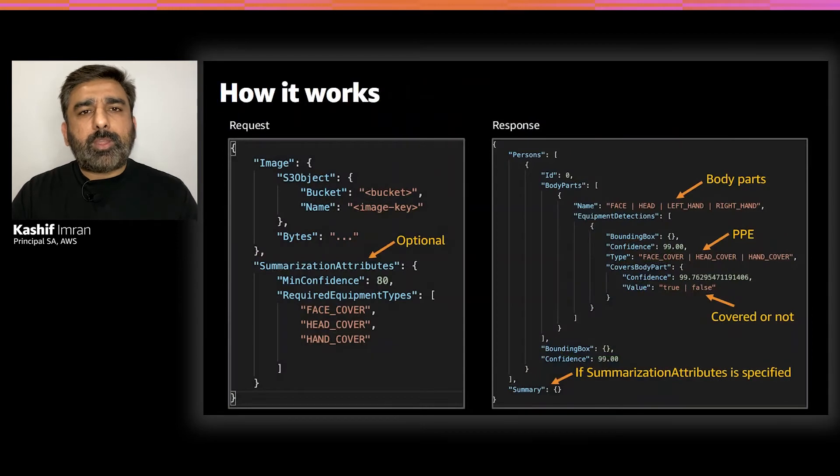As a developer, you can quickly take advantage of the Amazon Rekognition PPE detection API. The API accepts JPEG and PNG images as input. You can send those images as S3 objects or as raw bytes. You can also take advantage of an optional summarization attribute, which allows you to get a summary in the response about which people detected in the image are wearing or not wearing the required PPE. The JSON response shows a list of people detected, and for each person, a list of body parts such as face, head, left hand, and right hand, along with detected PPE and whether those parts are covered.